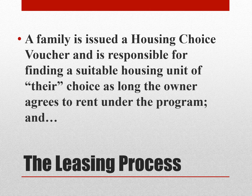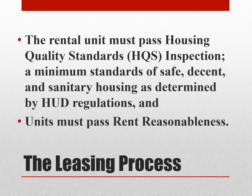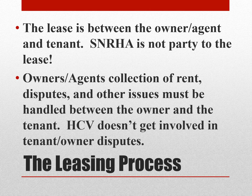Regarding the leasing process, a family is issued a Housing Choice Voucher and is responsible for finding a suitable housing unit of their choice, as long as the owner agrees to rent under the program, and the rental unit must pass Housing Quality Standards HQS inspection — a minimum standard of safe, decent, and sanitary housing as determined by HUD regulations — and units must pass rent reasonableness. The lease is between the owner-agent and the tenant; SNRHA is not a party to that lease. Owners-agents' collection of rent disputes and other issues must be handled between the owner and the tenant. HCV doesn't get involved in tenant-owner disputes.